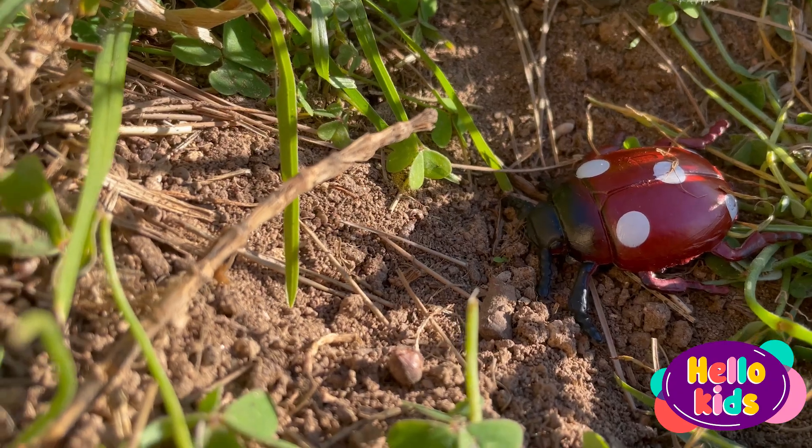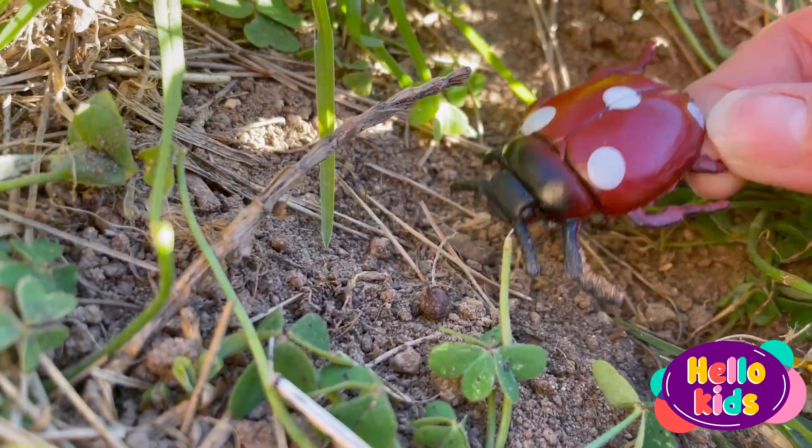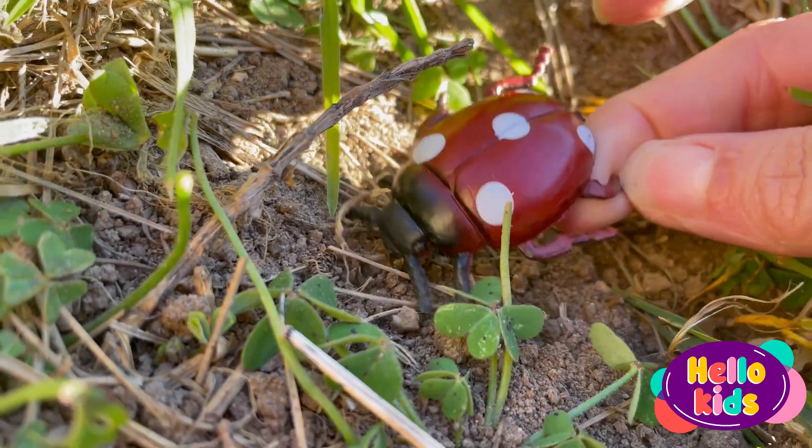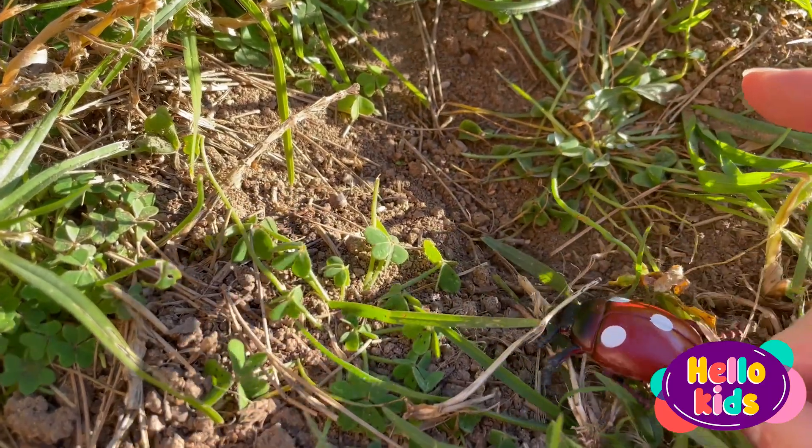They are very friendly and are not dangerous to people. So if you see a ladybug in your garden, you can get closer to watch it carefully. Ladybugs like to live in sunny places, such as lawns, gardens, and parks.